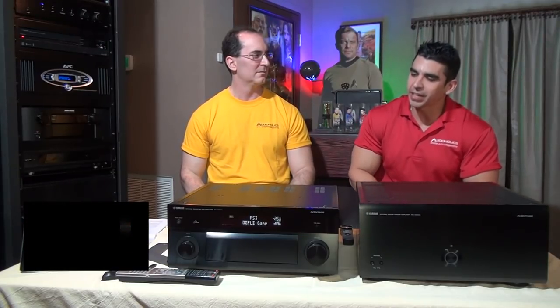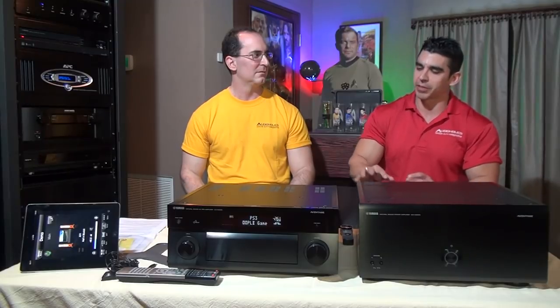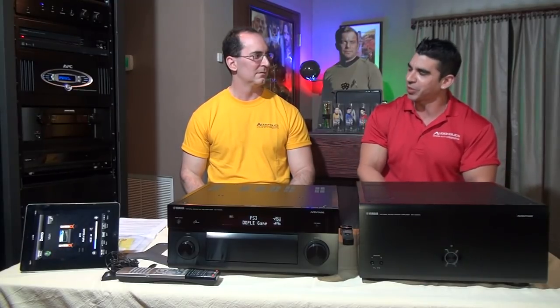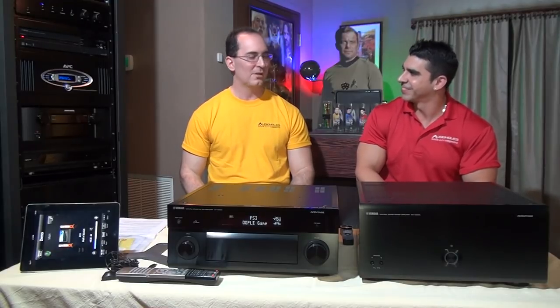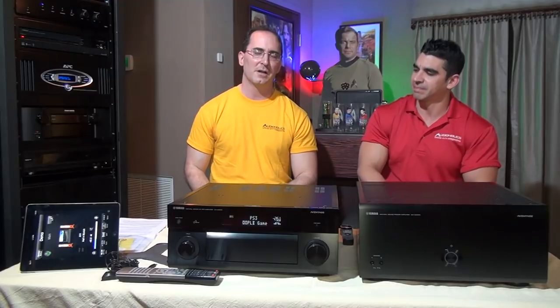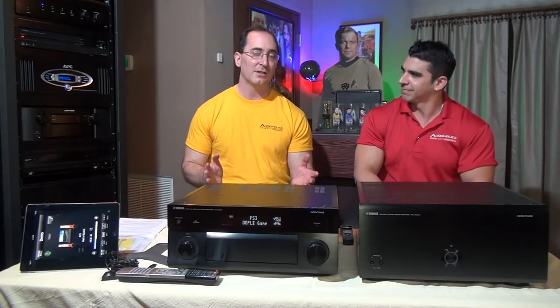Hey folks, I'm Gene Del Sala, President of Audioholics. And I'm Hugo Rivera, Vice President of Marketing. Today it looks like we have some very nice pieces of equipment from our friends at Yamaha. We have what's called the Avantage line of products from Yamaha — basically their elite, best products they could offer consumers, with all top-end components.